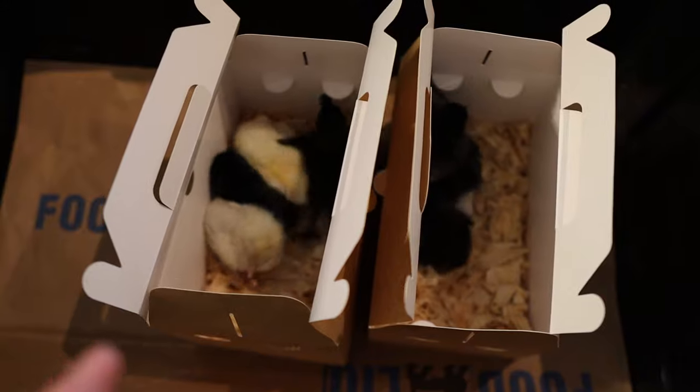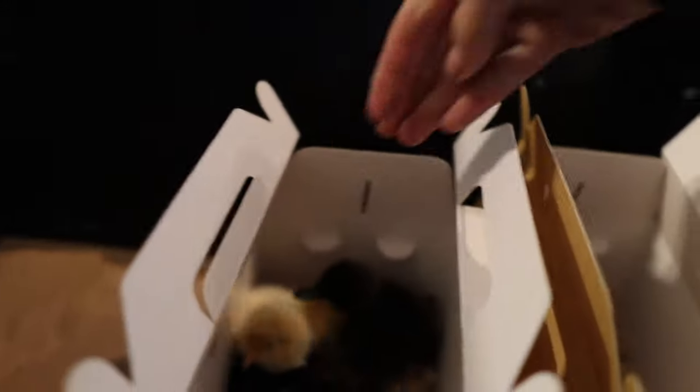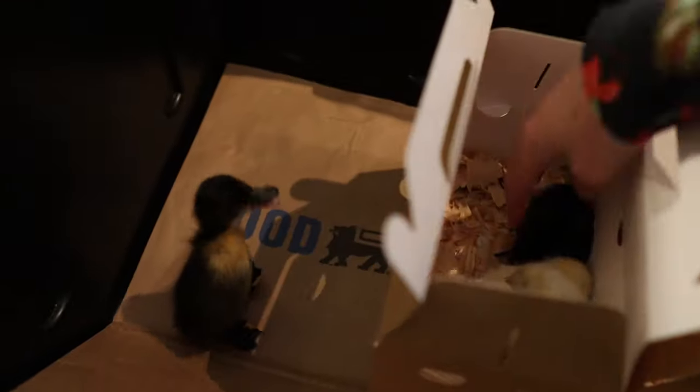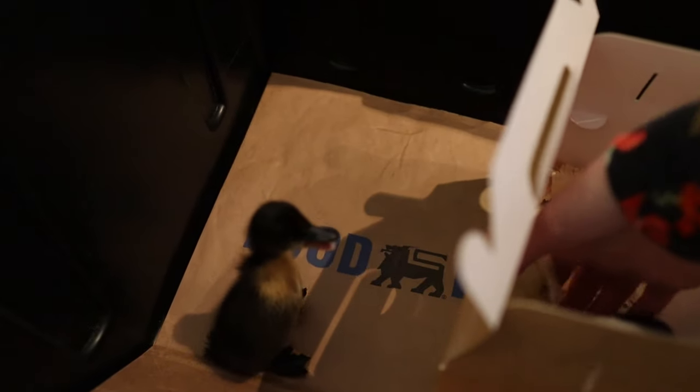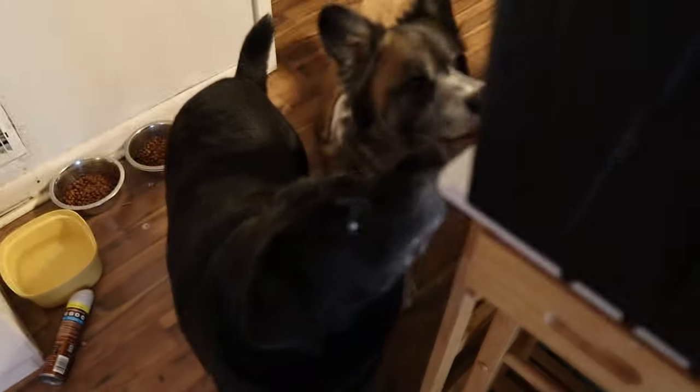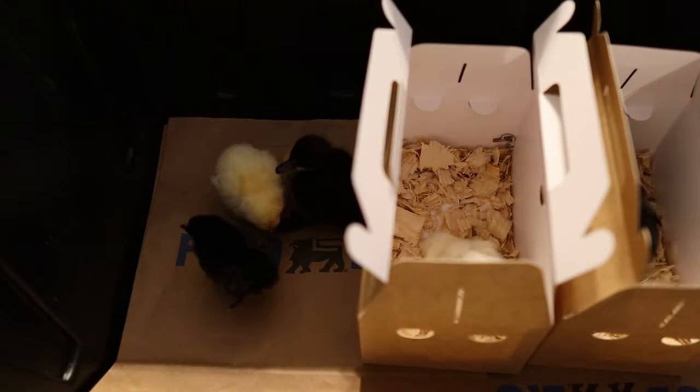Oh, look at the duck! Little duckling says hi. Let's get them out. The dogs want the chicken — doggies can't have the chicken.